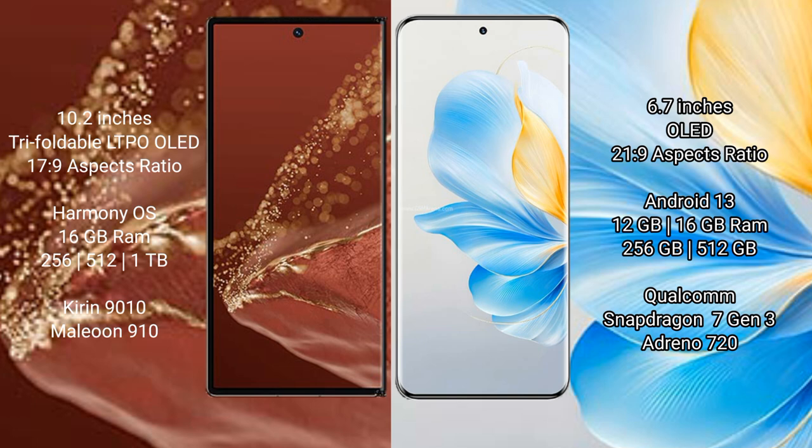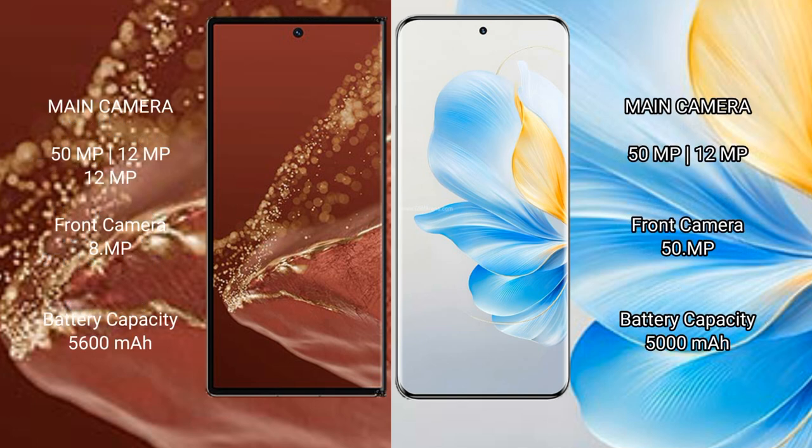The Huawei Mate XT Ultimate comes with 16GB RAM and 256GB, 512GB, or 1TB internal storage, powered by the Kirin 9010 processor and GPU 910. The Honor 100 comes with 12GB or 16GB RAM and 256GB or 512GB internal storage, powered by the Qualcomm Snapdragon 7 Gen 3 processor and Adreno 720 GPU.